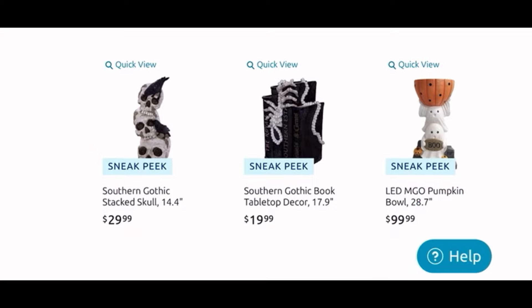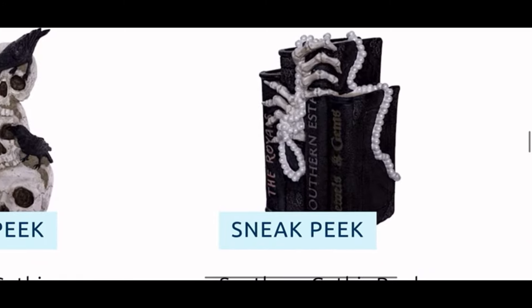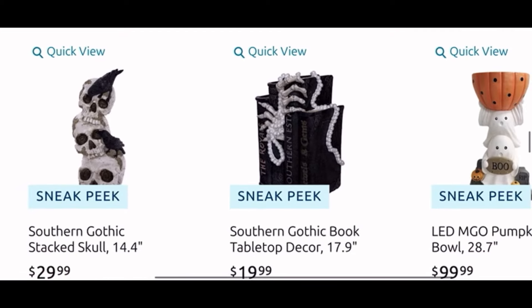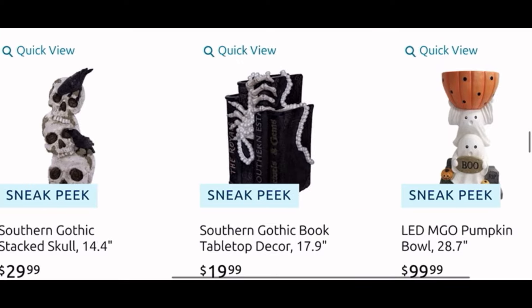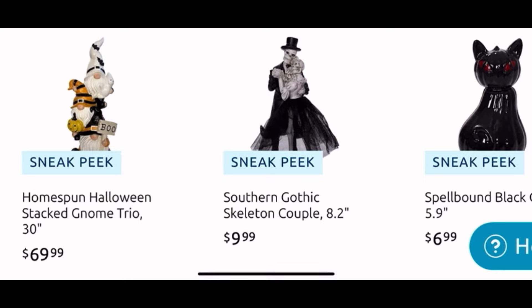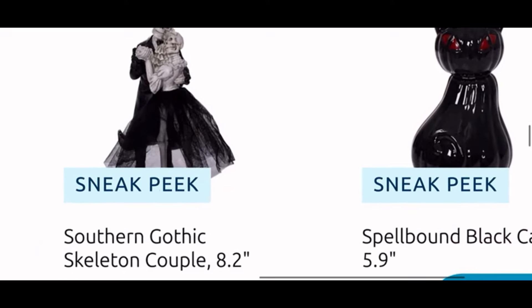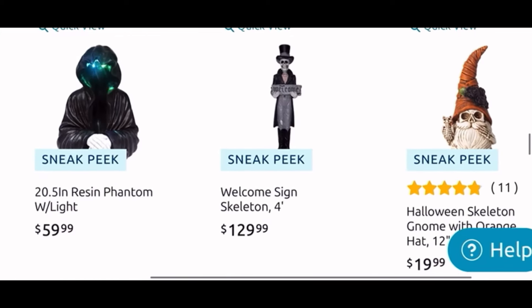Moving down, there's a stacked skull with curls for $30. In the middle, the Gothic book tabletop decor with a skeleton hand and pearl necklace or beads for $20. Then the LED pumpkin bowl with the ghosties, $100 — super cute. We have some stacked gnomes for $70 — very cute. The Gothic couple is $10, it looks like they're dancing. And that cat with a pumpkin head and red eyes is kind of cool, $7.